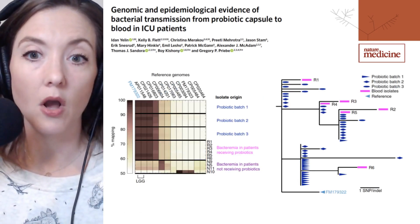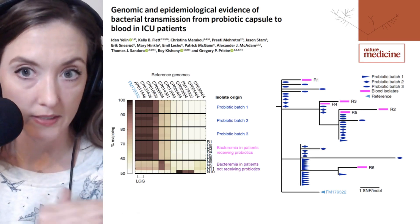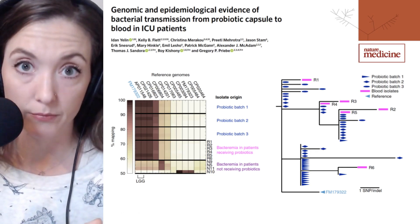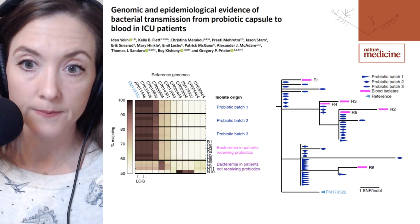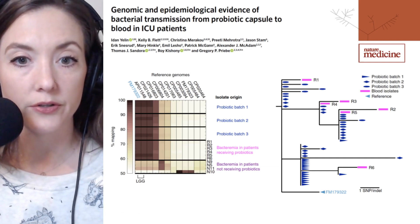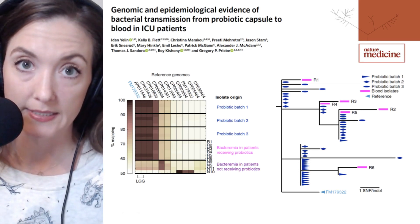The relationship between all of these bacterial genomes is illustrated in two different figures. On the left-hand side, the isolates are represented in horizontal rows, with the top three rows representing the probiotic batches, then the bacteremic patients who had received probiotics, and then the bacteremic patients who had not received probiotics. The color is indicative of how similar the sequences from the isolates were to the available Lactobacillus rhamnosus reference sequences — darker equals a better match in terms of gene presence, indels, and SNPs.